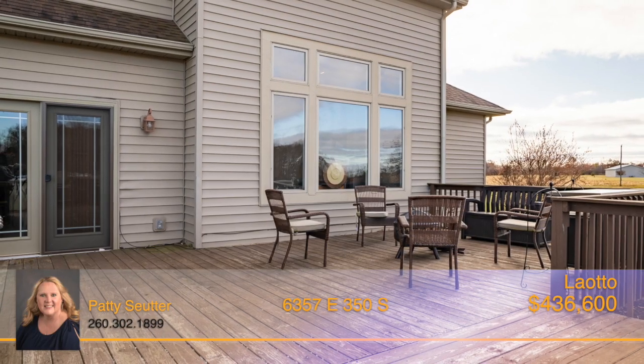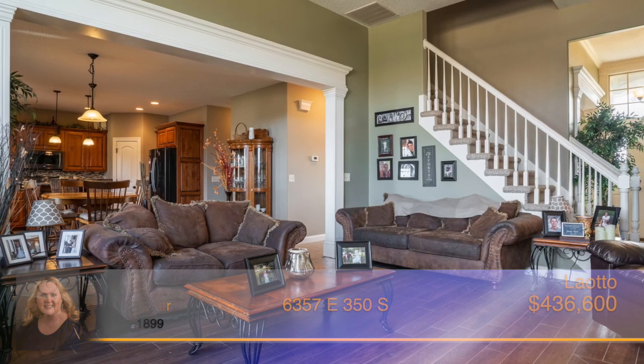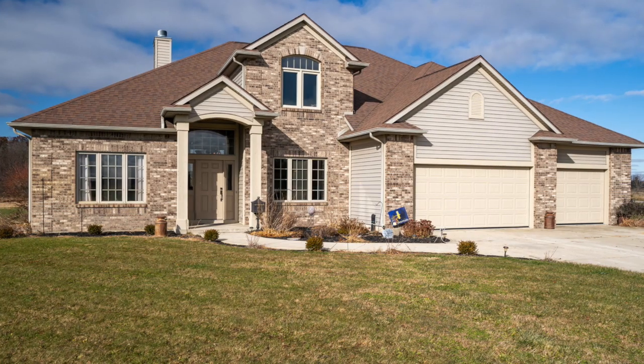Outside there's a multi-level deck leading to the above ground pool. This property has an abundance of wildlife including deer, pheasant, turkey and more. This one-of-a-kind property has it all. Call Patty Souter today.